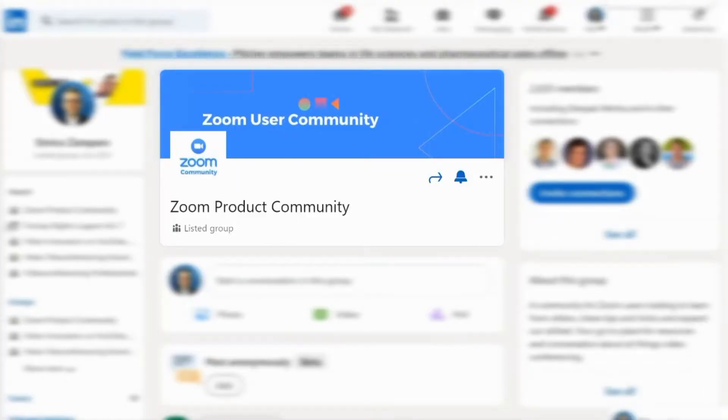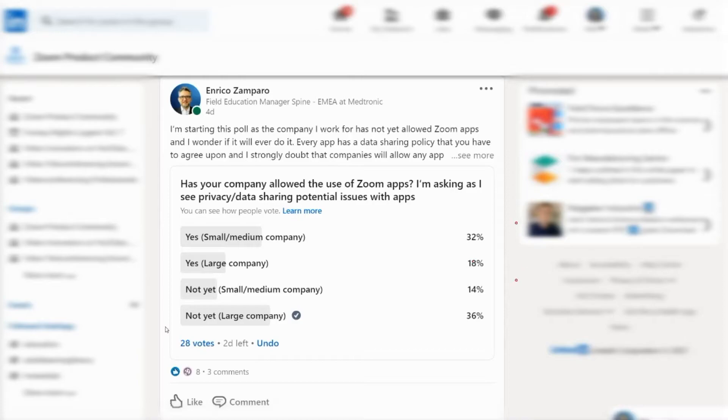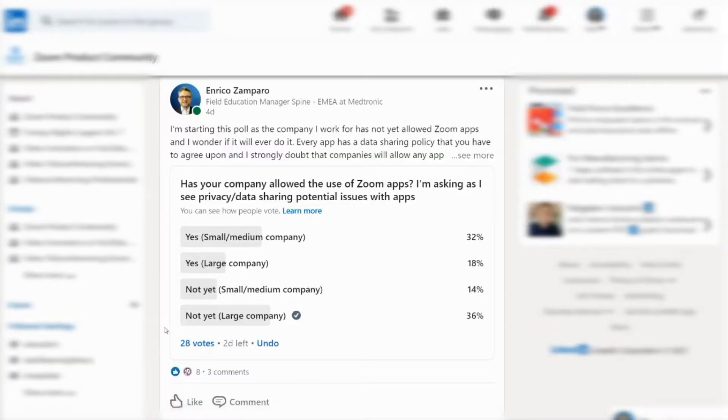So I decided to run a poll on the LinkedIn Zoom community, asking: has your company allowed the use of Zoom Apps? I wanted to understand whether there is a difference between small, medium, and large companies. In a little more than four days I received 28 votes — 46% from small and medium companies, and 54% from large companies. The number of votes is still small to draw solid conclusions; however, the poll indicates that especially in large companies, Zoom Apps have not yet been installed. Is it just a matter of time?